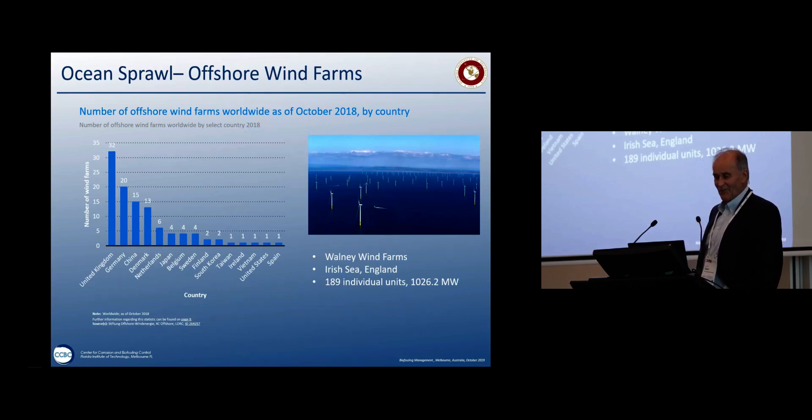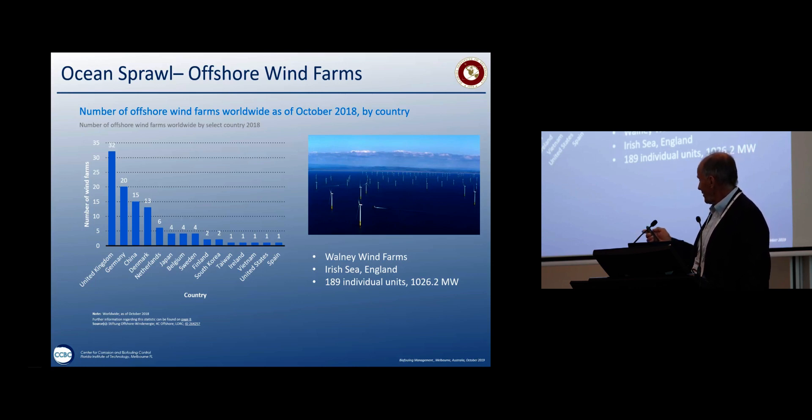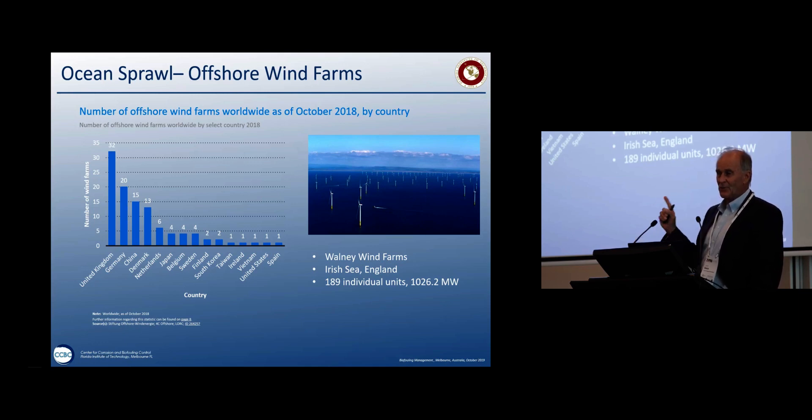Another terminology I've come across in this journey is ocean sprawl. The proliferation of offshore wind farms is extraordinary, and it's a huge ecological experiment. The United Kingdom has led the world — these are the numbers of wind farms. If you look at the Walney wind farm alone, it now has about 190 individual units — 190 structures, 190 monopiles. The question is: can we use this to improve sustainability and ecology?